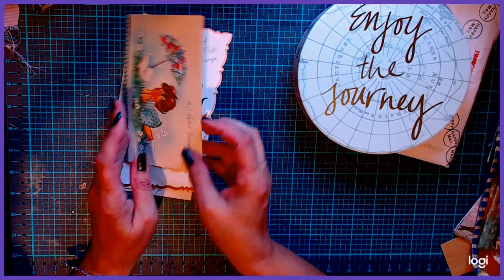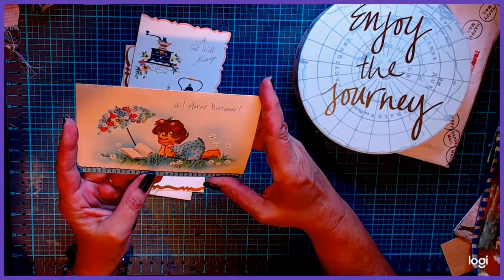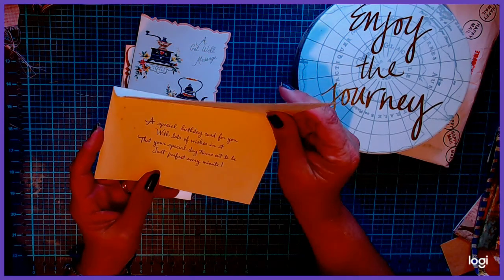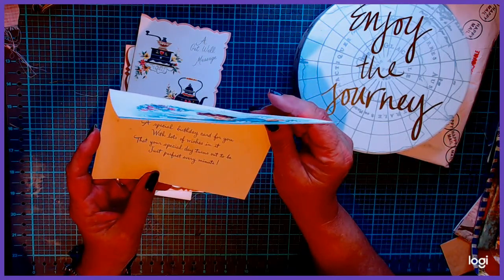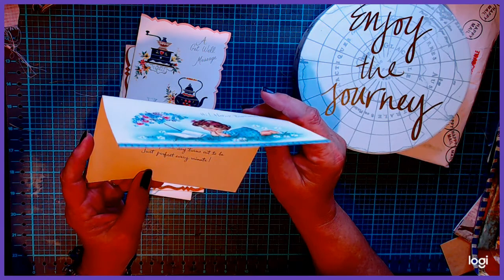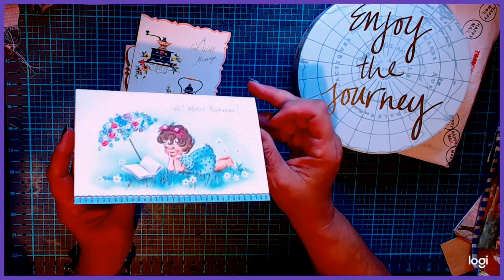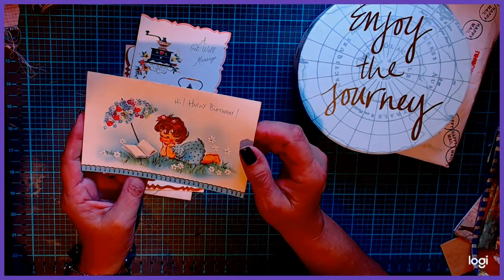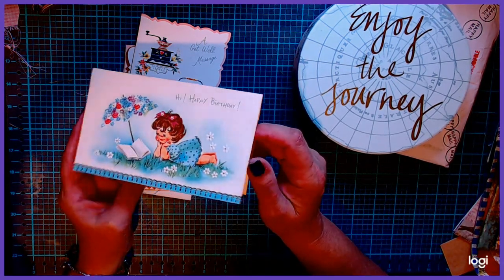Then I got this cute little girl for a happy birthday card. "A special birthday card for you with lots of wishes in it, that your special day turns out to be just perfect every minute." And she's got a cute little girl — kind of reminds me of when I was little. I had short curly hair.